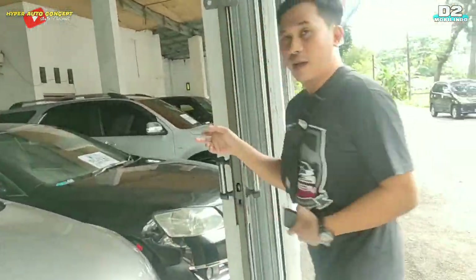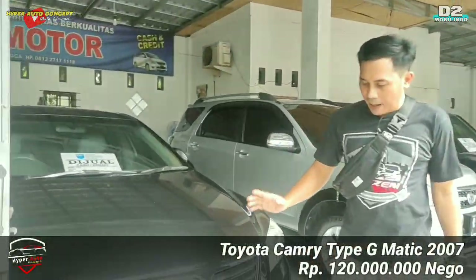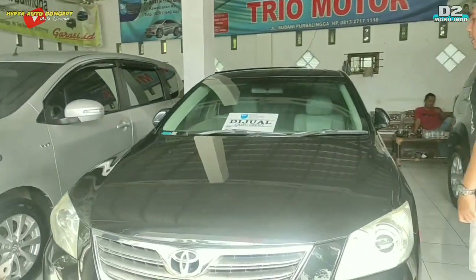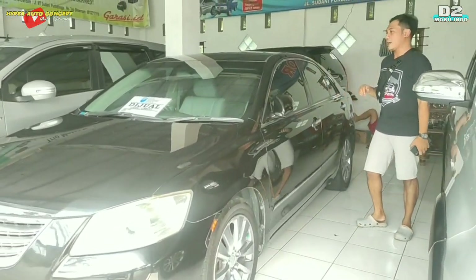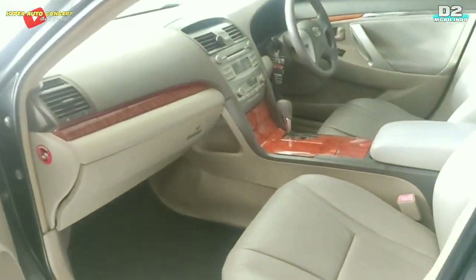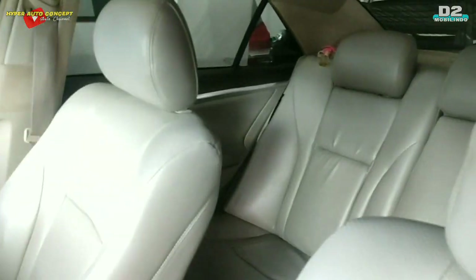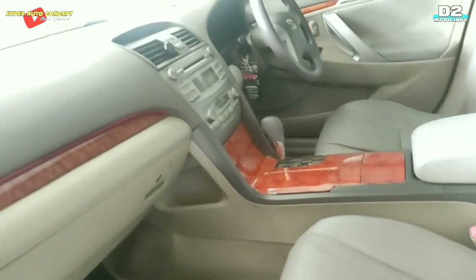Sebelahnya ada Toyota Camry tahun 2007, plat H Semarang, pajak bulan 5, habis plat 2025. Tipe G, transmisi Matic, velg kondisi orisinil. Interior pake wood panel, dalamnya masih seger dan nyaman untuk kelas mobil mewah. Camry 2007 ini ditawarkan dengan harga 120 juta.